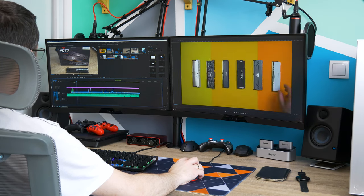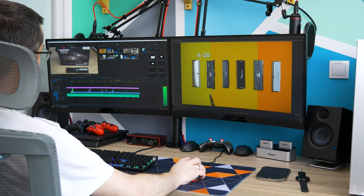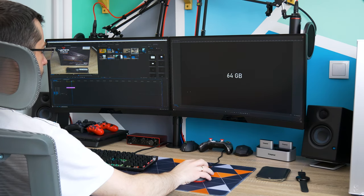Hello boys and girls, my name is Vlad, welcome to my channel. Here is an interesting question for you guys: how much RAM do you actually need for editing 4K files? More and more people are getting into editing and more and more devices are capable of 4K recording, so for this video I decided to show you how important RAM capacity is and also the speed of it.